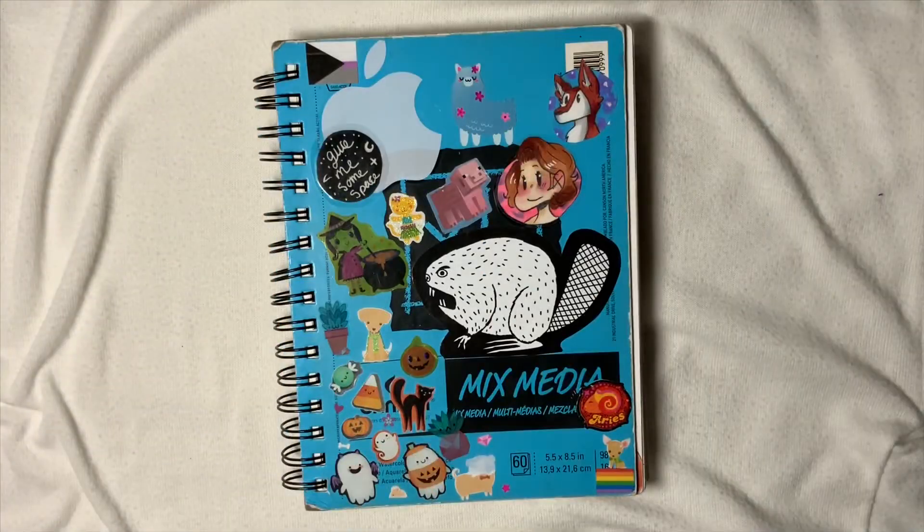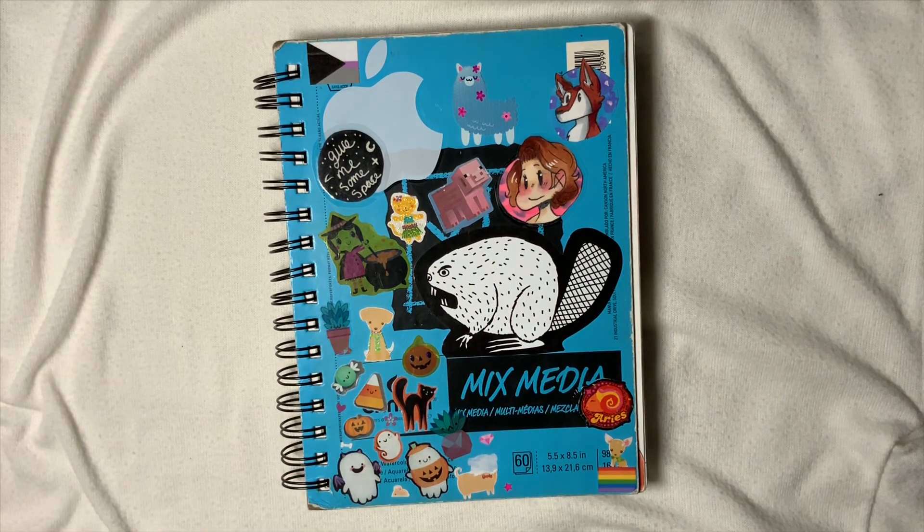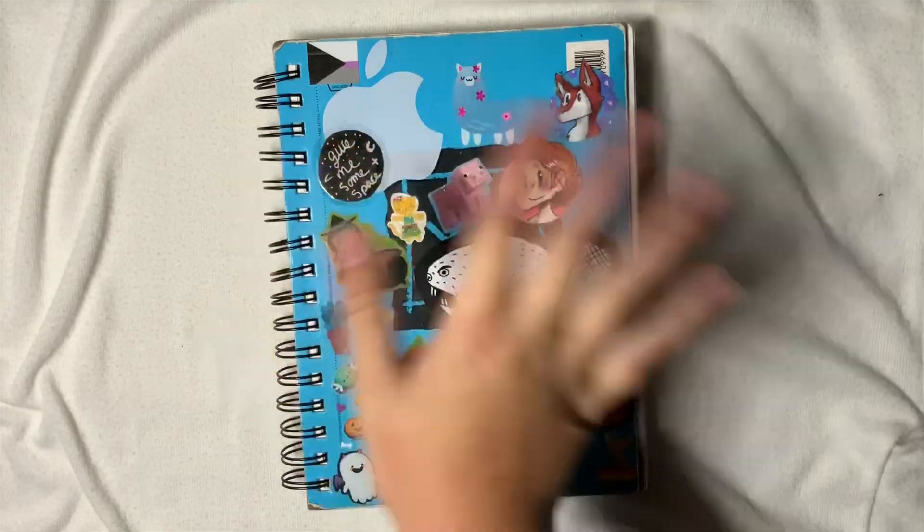But yeah, that is the finished 24th sketchbook tour! If you guys enjoyed this video, please give me a like, and you can subscribe if you want. Please comment below what videos you want to see from me — I want to know what you want! I hope you guys all have a good day, night, or whatever time it is, and I'll see you all next time. Bye!